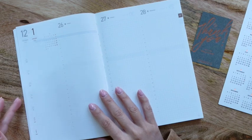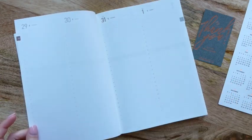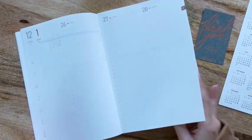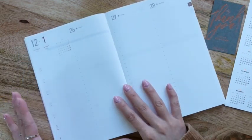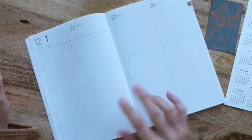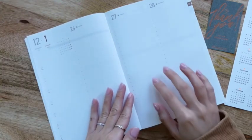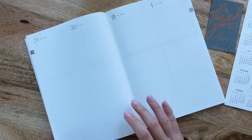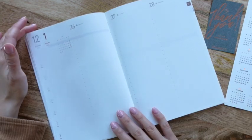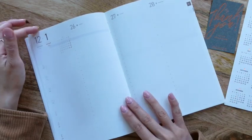The weekly layout is set up with four days per two-page spread. There's a weekly layout on the left column at the beginning of each week, with a Monday start to Sunday. Then it starts again: Monday on the second column, Tuesday, Wednesday, Thursday, Friday, Saturday, Sunday. It has timestamps from 6 AM down to 3 AM, so it basically covers your whole day, with additional spaces up top and below as well. I'm really loving this.